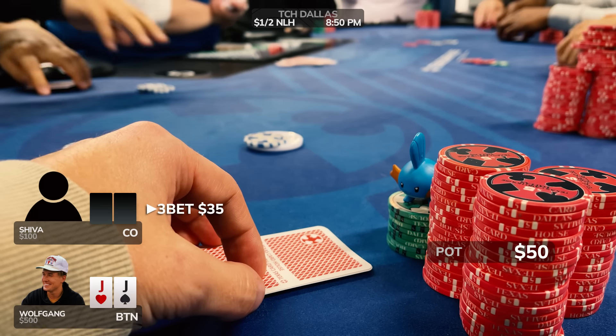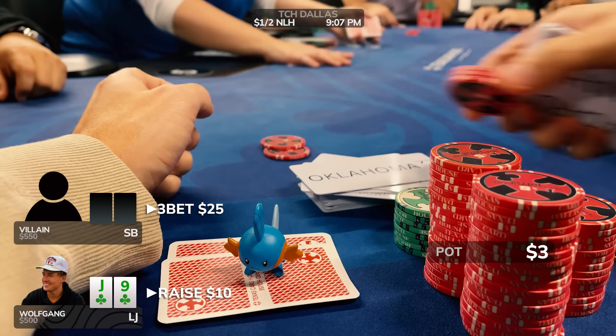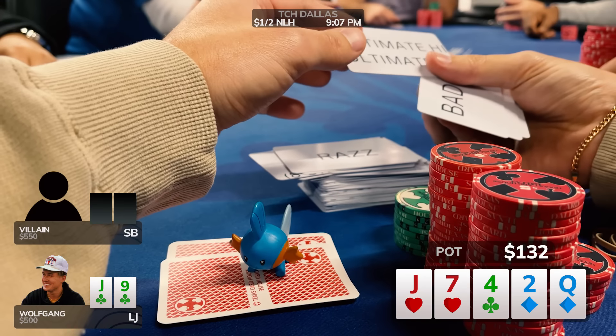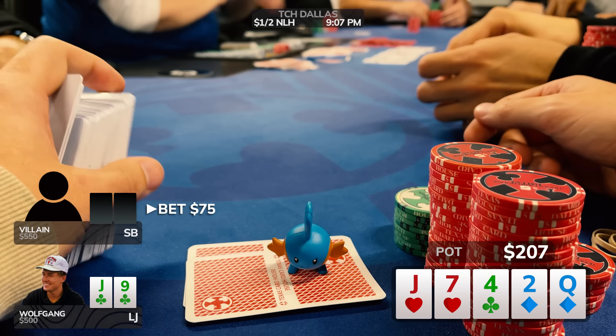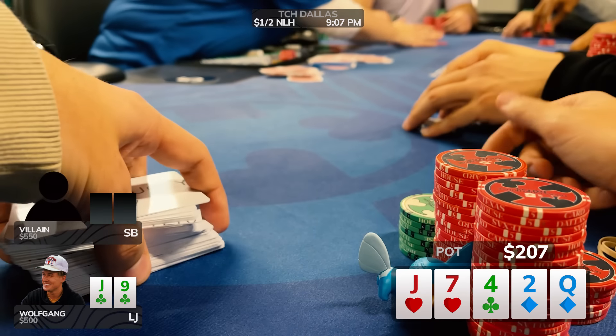In this next hand, we look down at Jack-9 of clubs and I raise it up to $10. We're going to get 3-bet to $25 out of the small blind, and I'm a little bit distracted going through game cards for a dealer's choice game about to start. I decide to call the 3-bet. I'll be in position, and the flop comes Jack-7-4, giving me top pair. The opponent bets $20 on the flop, I snap call, and the turn comes the deuce of diamonds. He continues and I call again. With $132 in the middle, the river brings the queen of diamonds — an overcard to the jack. The opponent fires out for $75 on all three streets, so I reluctantly fold. We'll never know what he had, but I'm hoping that was a disciplined fold.